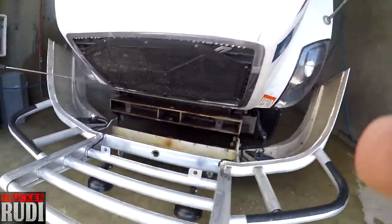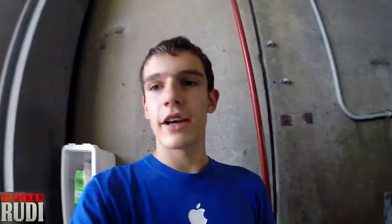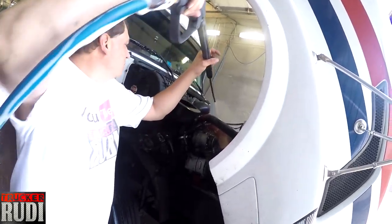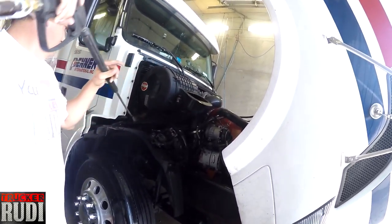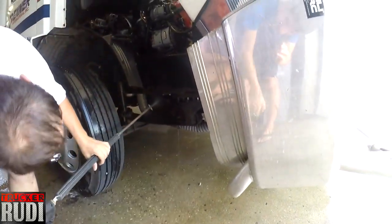Especially by the mirrors back there, the bugs get on really easily — or up there. The most is always up here. I mean he's washed it a little but there's still a lot. Okay guys, see — now he's washing the engine.